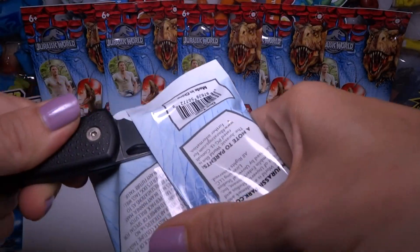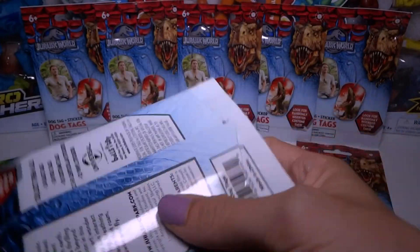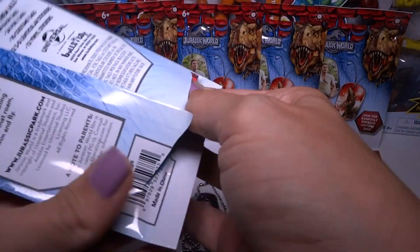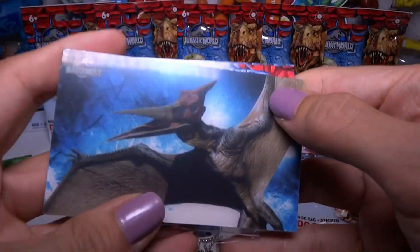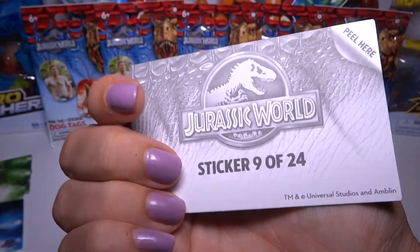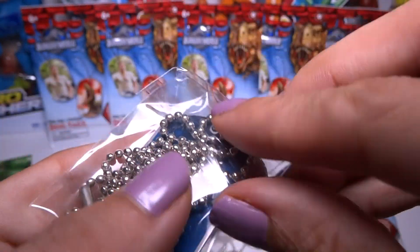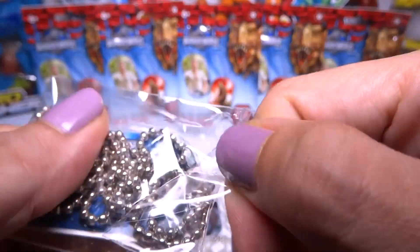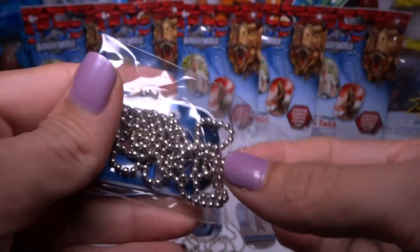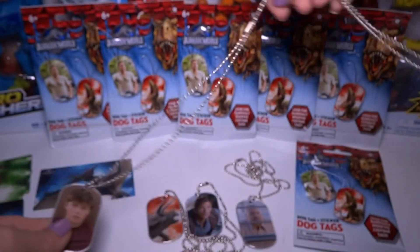Next we have this one. And we have a Pteranodon — they're calling them pteranodons now. Number 9. And we have a kid — the big kid, I think. I don't know his name. This is number 7. Cool — haven't got any doubles of the dog tags yet, and haven't got any of the rare ones either.